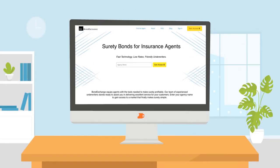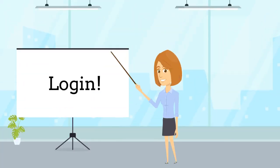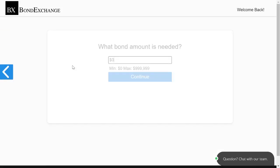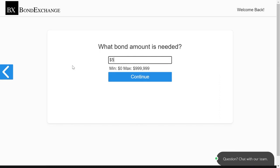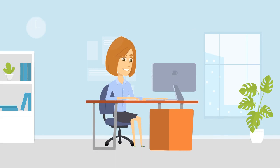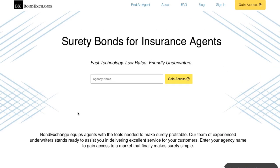Thankfully, BondExchange makes obtaining wage and welfare bonds easy. Insurance agents need to simply log into their account and use our keyword search to find the bond that they need. Don't have a login? Then gain access now by going to bondexchange.com and clicking on the big yellow gain access button. You can sign up and let us make surety work for you.